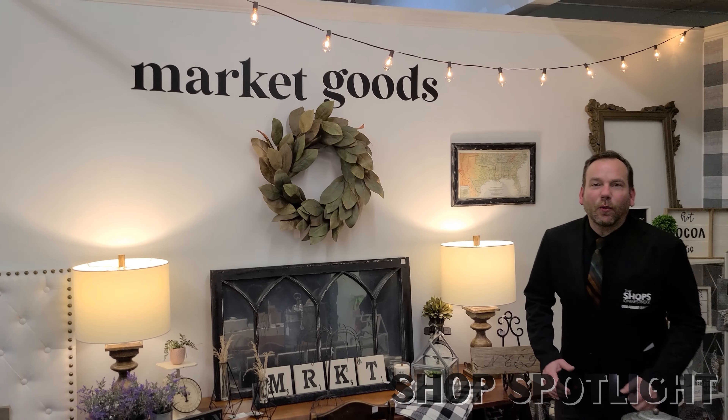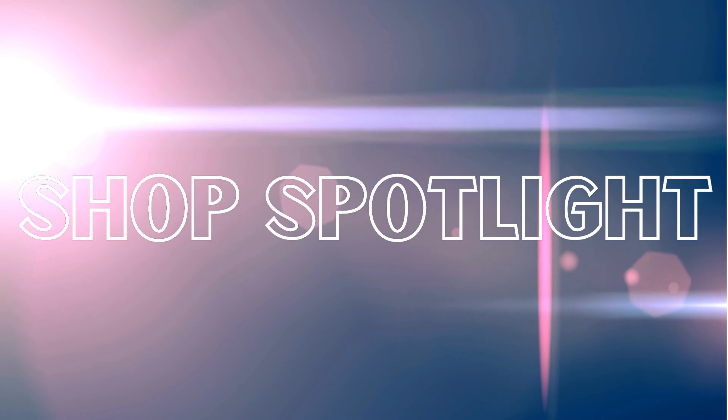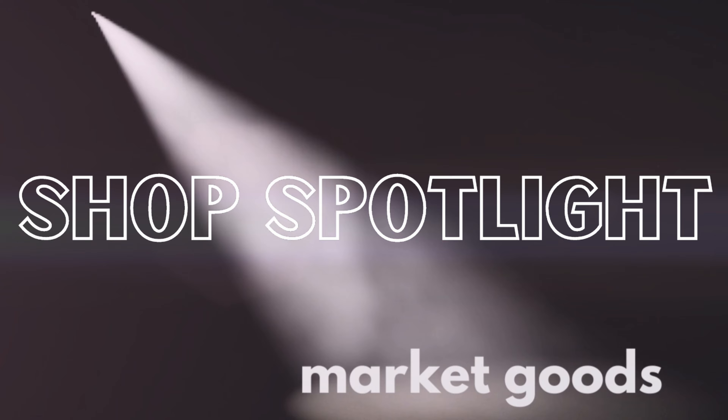We're gonna take a little walk around in the shop spotlight. Enjoy this shop spotlight from the new shop Market Goods at the Shops on Westridge.